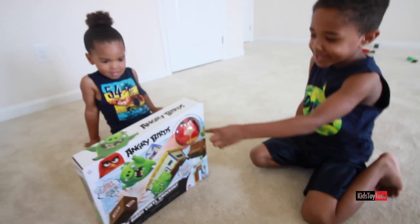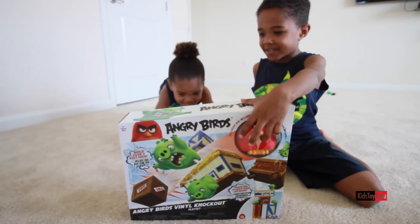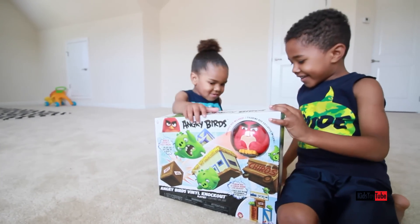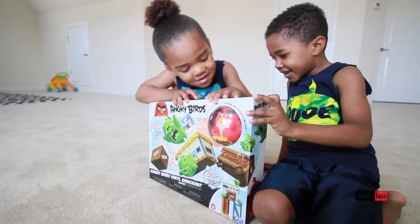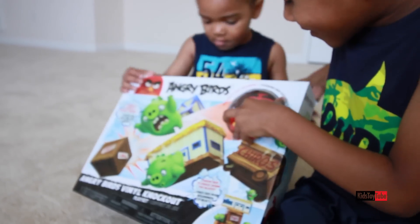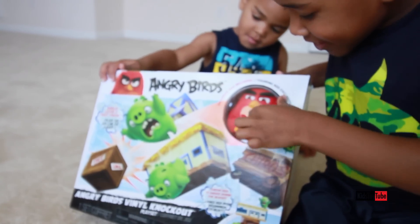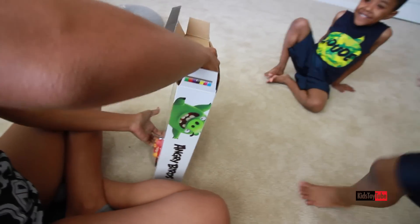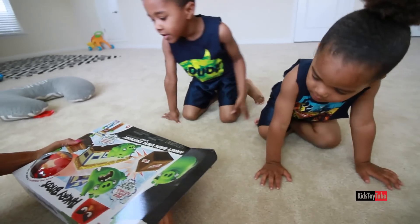That red bird is me! Angry Birds! So what do you have, Janet? Toy Angry Birds! They come with Red Birds — Red Bird is squeaky! I can't wait, I saw one on TV!